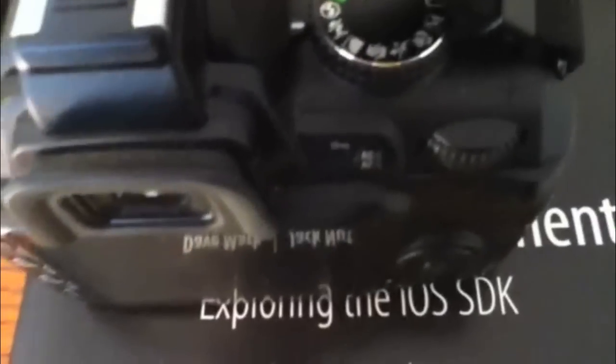Here's a sample of the iPod Touch's video recording capabilities in 720p. Here's some outside shots.